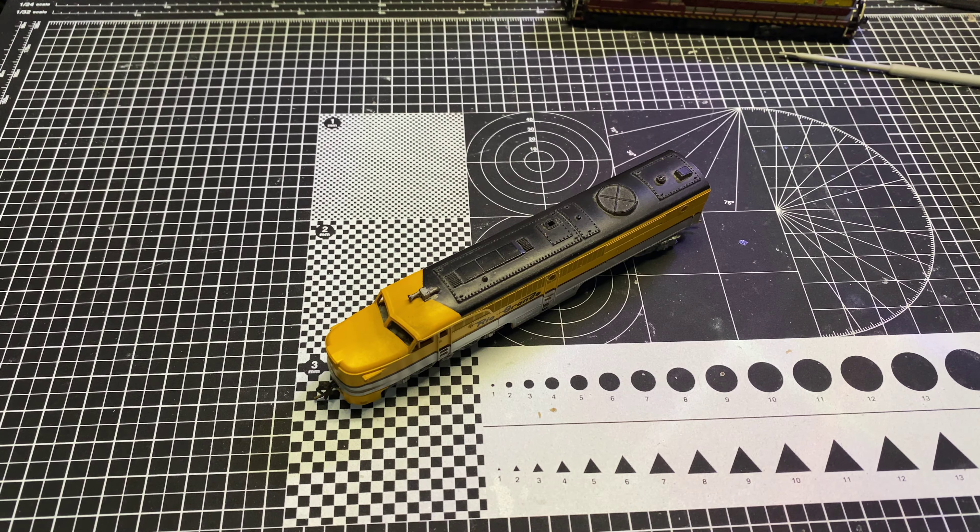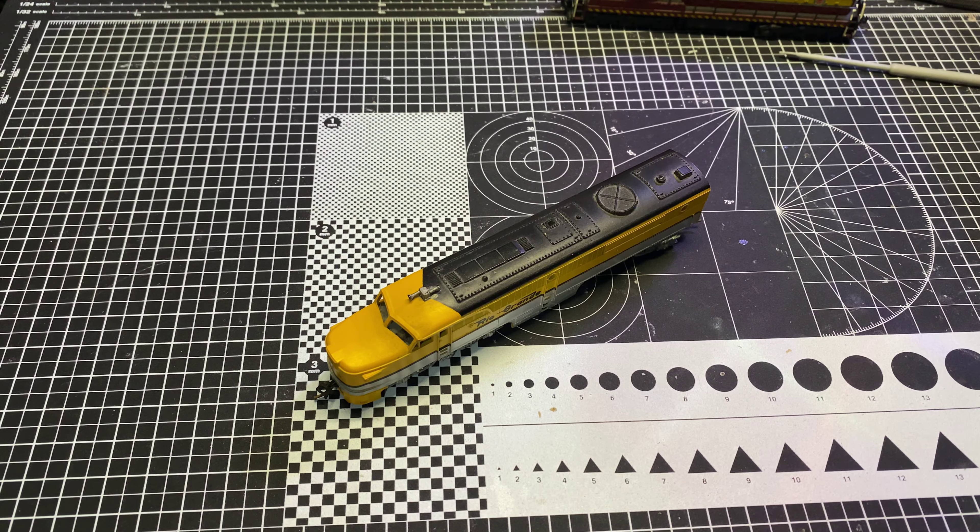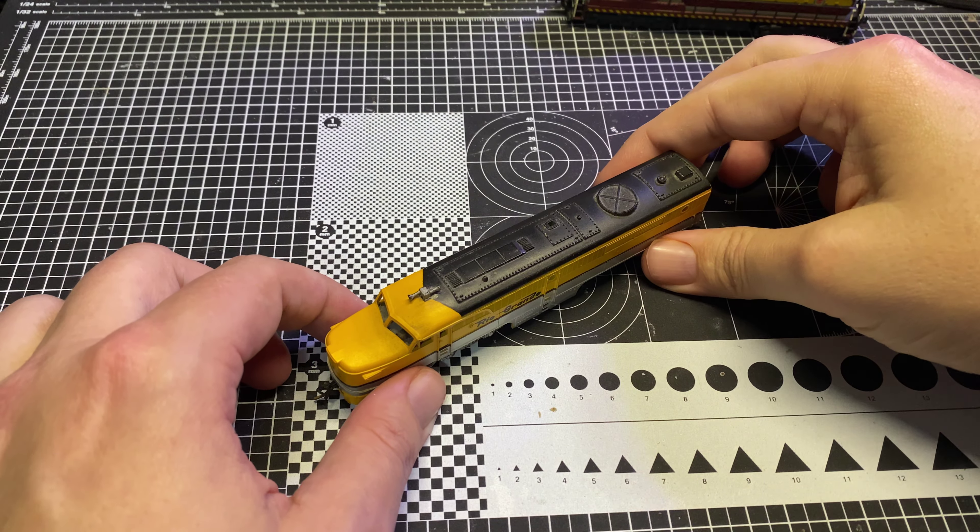Hey there guys and gals and non-binary pals. Welcome back to another Will It Run episode on the Trains with Shane YouTube channel. Today we have another one of my brother's pickups from the Plano Train Show, and this time something a little bit older.